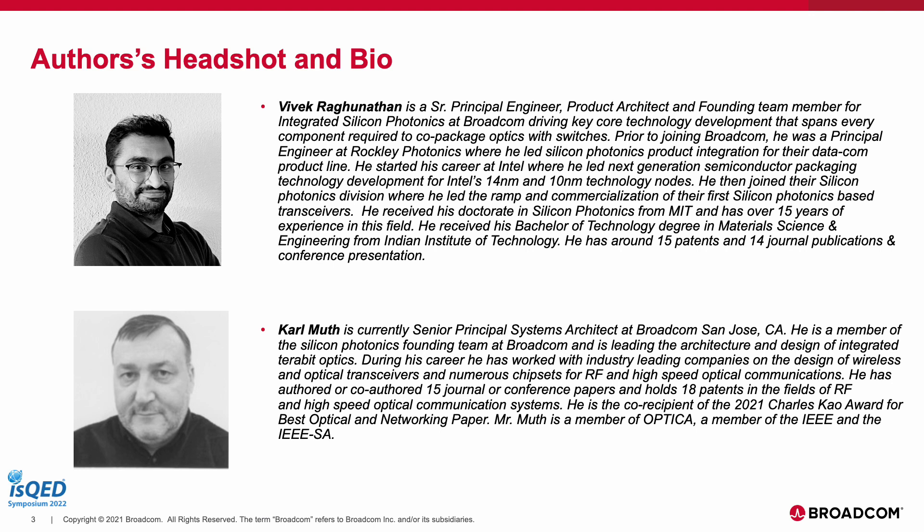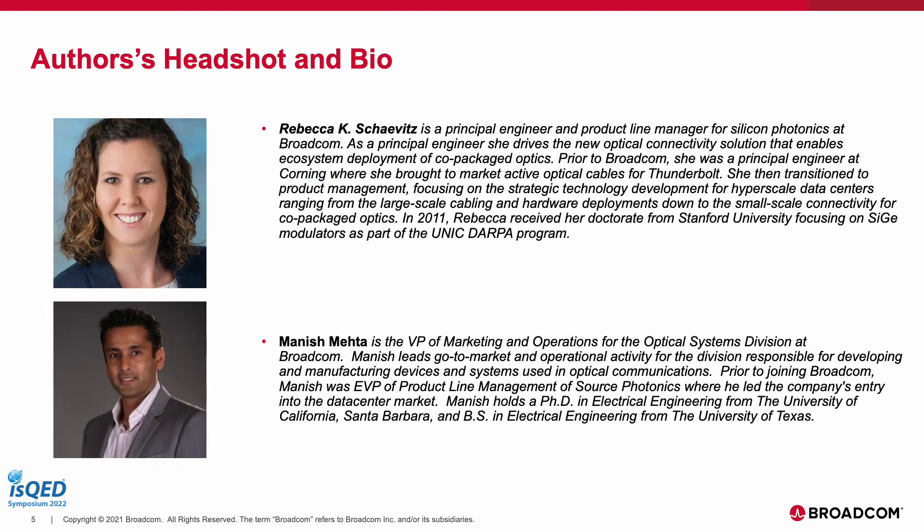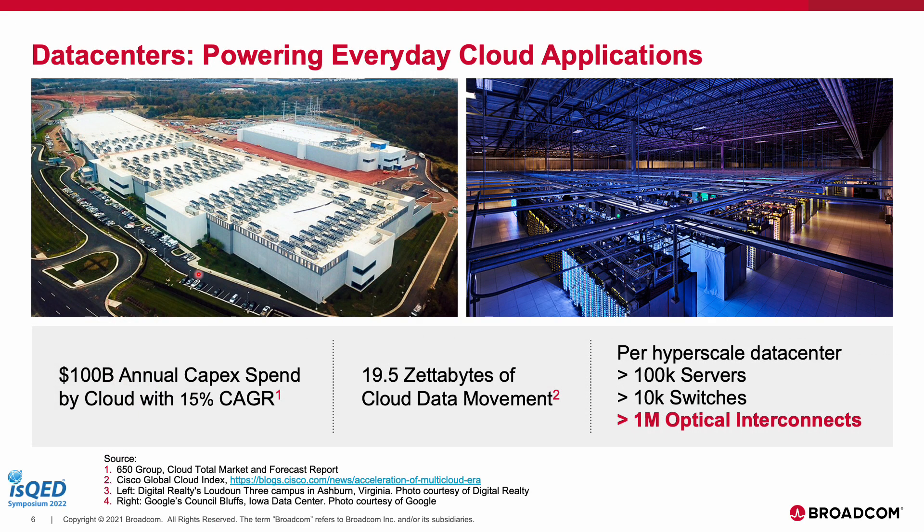I'm Vivek Ravunathan, a senior principal engineer and product architect at Broadcom, leading all the product development efforts. Carl is our senior principal systems architect, Bapi is our systems architect on the next side, Prasad is our architect focusing on the networking side, and Rebecca focuses on connectivity and is a product line manager for our business.